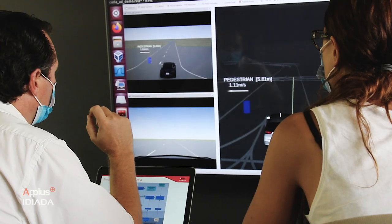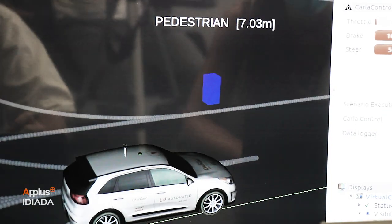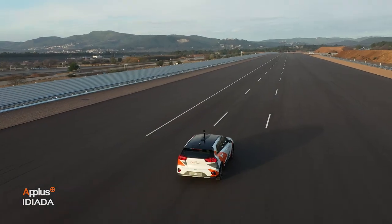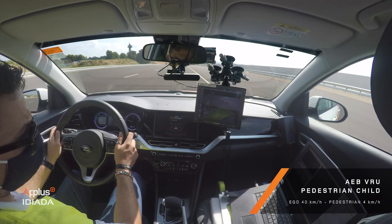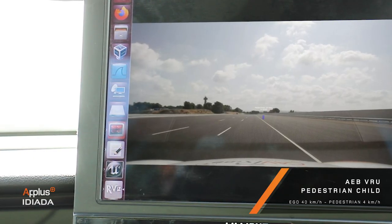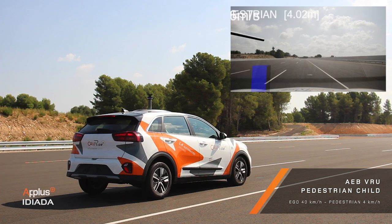Vehicle in the Loop covers the current gap between simulation and physical test methodologies by integrating a real vehicle into a virtual traffic environment. Thanks to our expertise in advanced simulation tools, we have designed a new virtual testing platform to support the development of ADAS and automated driving.